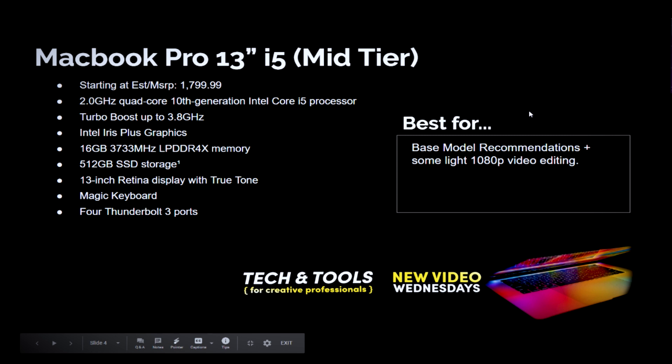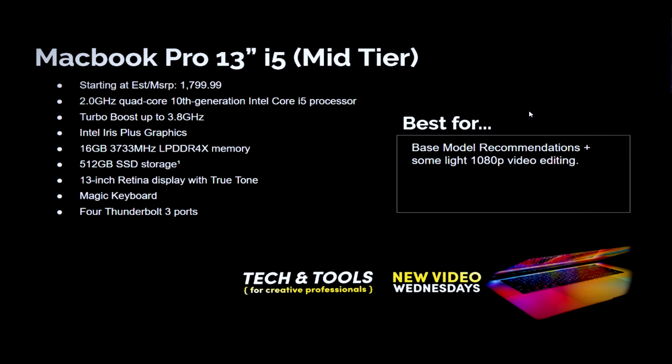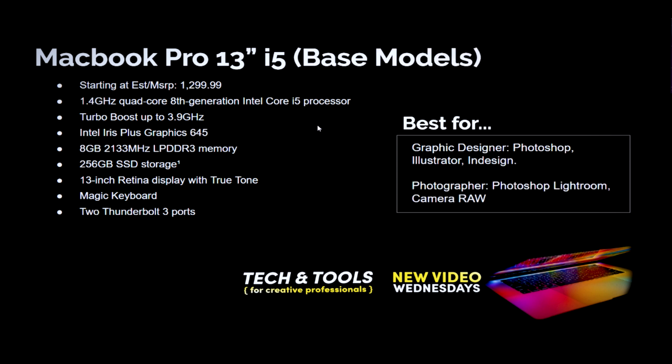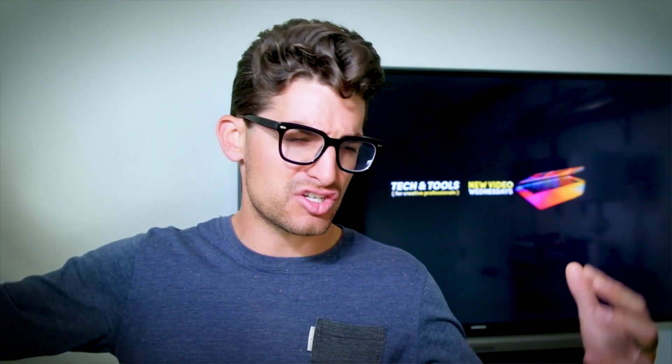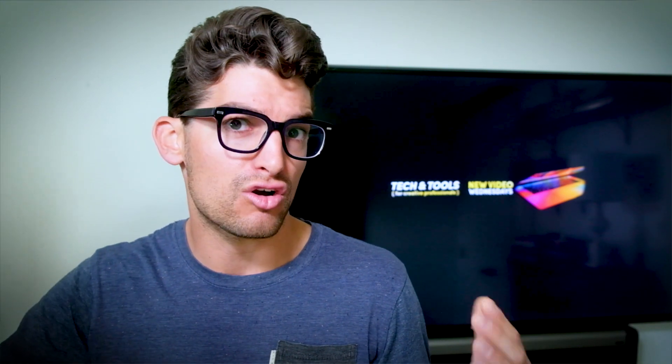Next, we're going to look at the mid-tier model, starting at $1,700. This is where we get the 10th Gen Intel i5 processor with Intel Iris Plus graphics — an improved integrated graphics over the base model. This one comes with 16GB of RAM and 512GB of solid-state storage. This is the laptop I'm recommending for some light 1080p video editing. This might be someone who works in Photoshop and InDesign as a graphic designer but wants to start getting into video editing on the side — posting to YouTube at 1080p with videos anywhere from two to eight minutes long tops.